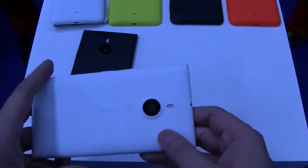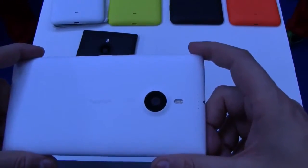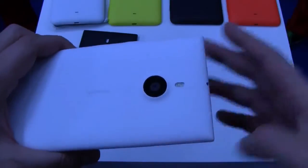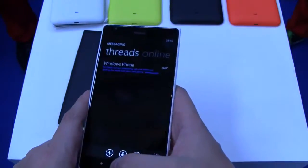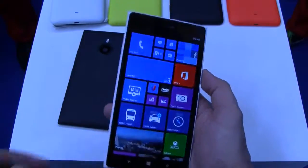On the back we have a PureView camera — this is a 20 megapixel PureView which is going to support some amazing picture taking and great image quality. We've been seeing some examples during the Nokia World Keynote and it was absolutely amazing, especially when comparing to other tablets available on the market.